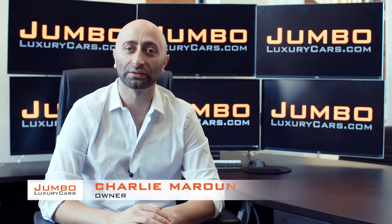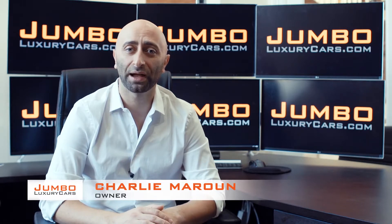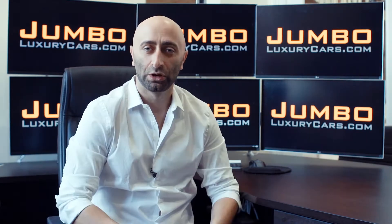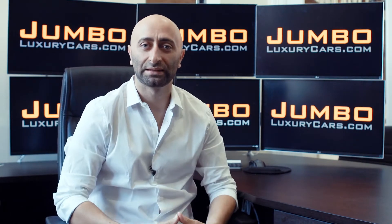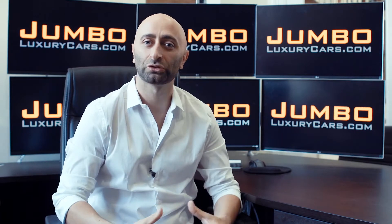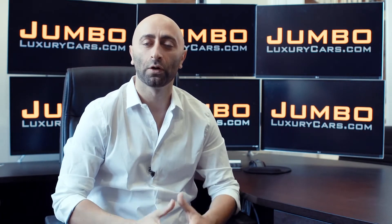Hi guys, this is Charlie, owner of Jumbo Luxury Cars. Thank you for clicking on this video. What you're about to see is a full, unbiased, transparent walk-around of any wear and tear on this vehicle. We're going to show you dents, scratches, tire tread, and any warning lights on the dash. We do this to show transparency, and we're a pioneer in our industry providing this kind of walk-around video.